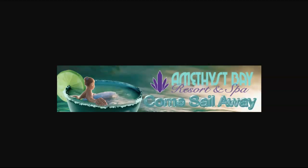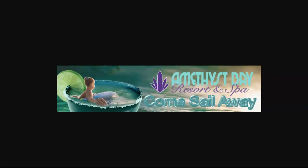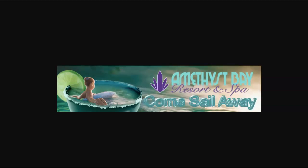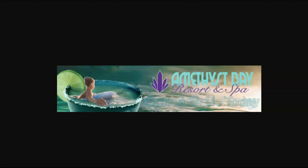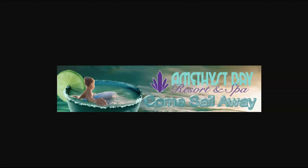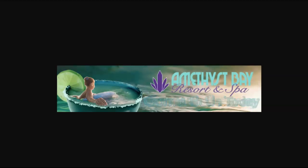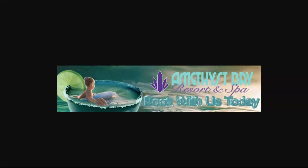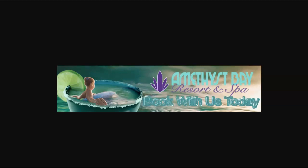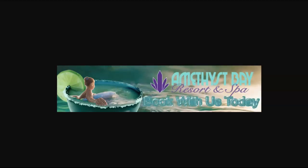You might consider making Come Sail Away all the same size type. I would change the size of type — or compress it, God forbid, only as a last resort. So I would use the same size as 'Book With Us Today' on 'Come Sail Away.' They should be the same size, even if it means smaller type. That's really the only suggestion I could make.